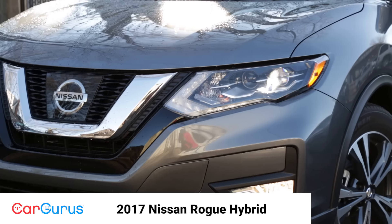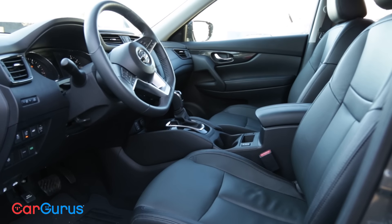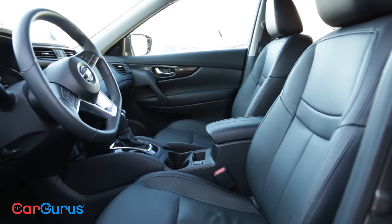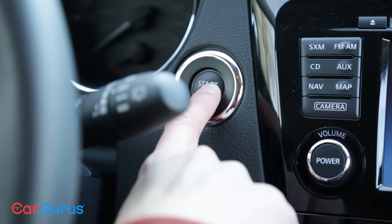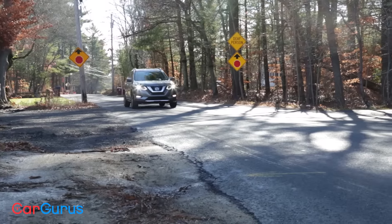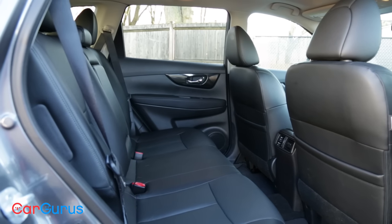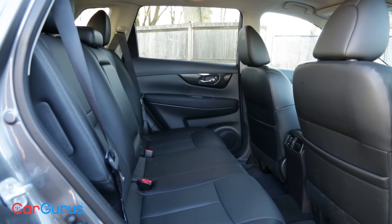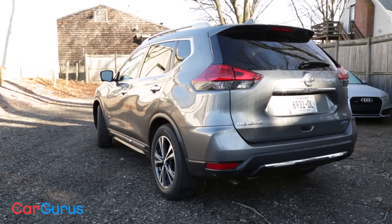Chances are you're in the market for a crossover. Thanks to its practicality and comfort, Nissan already expects the versatile Rogue to become its best-selling vehicle in 2017. It's a crossover built to offer a little something for everyone, with front and all-wheel drive powertrains as well as an optional third row for families in need of seating for seven. Now Nissan makes things even more attractive with the all-new 2017 Rogue Hybrid.